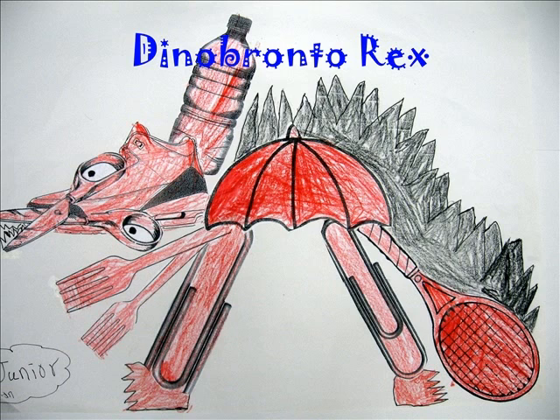I think Dino Brontorex is a good name for my dinosaur because it means terrible thunder king. It uses its spikes to hurt the other dinosaurs.